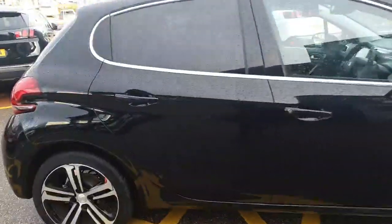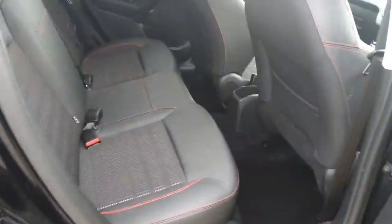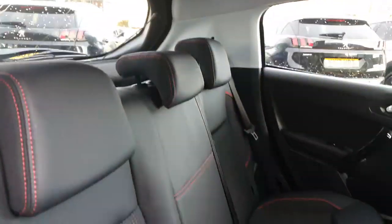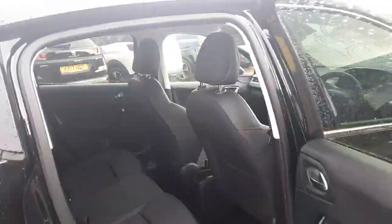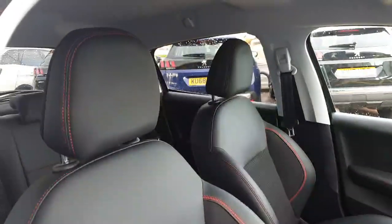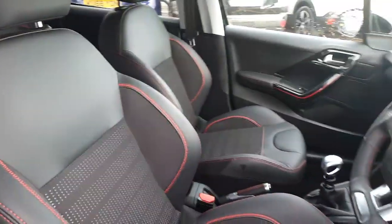If you have a look on the inside, there's a good amount of space for passengers. Passengers will benefit from a half leather interior with red contrast stitching. It also comes with a light headlining so it does feel bigger inside. Driver and passenger will also benefit from the half leather interior with red contrast stitching — very supportive and comfortable seats.